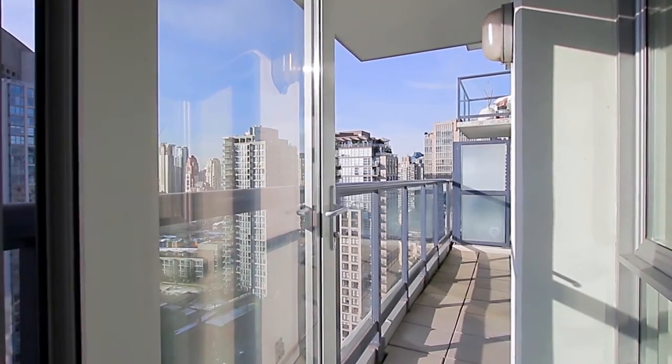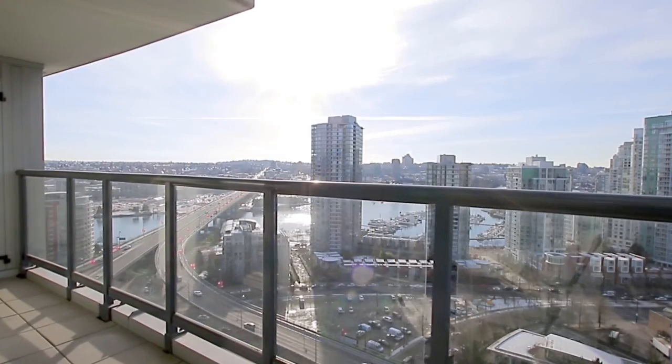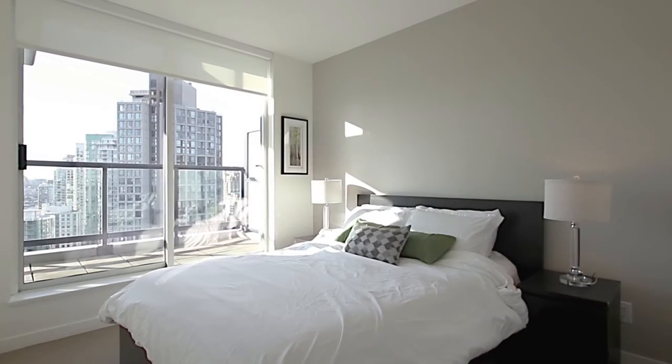Step out onto your own private balcony to get a better look at what surrounds you, including the waters of False Creek, the marina, and the Vancouver skyline.